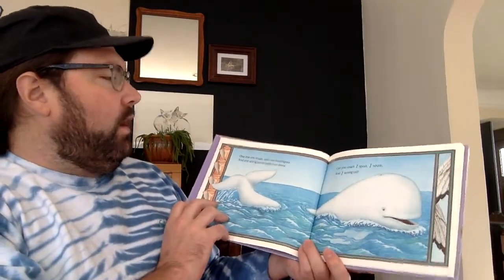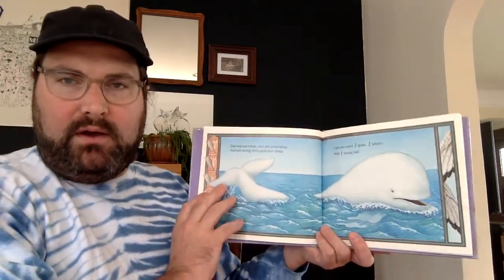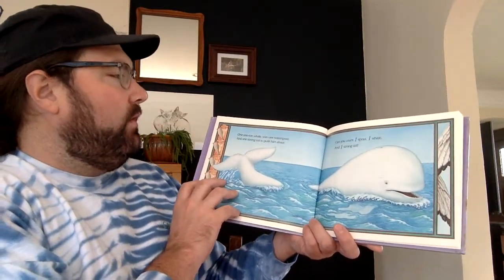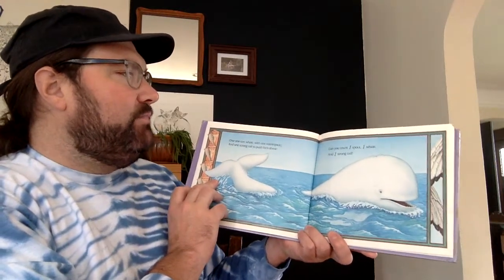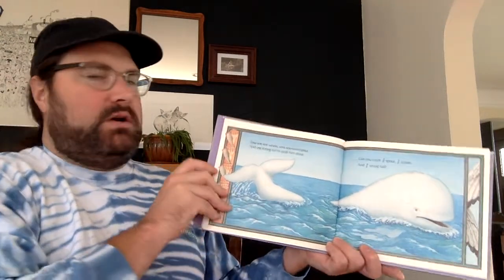One, one ton whale. How much is one ton? If you don't know how much one ton is, ask a grown-up. One, one ton whale, with one water spout, and one strong tail to push them about. Can you spot one spout? One whale. One strong tail?